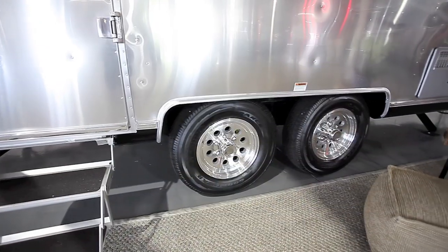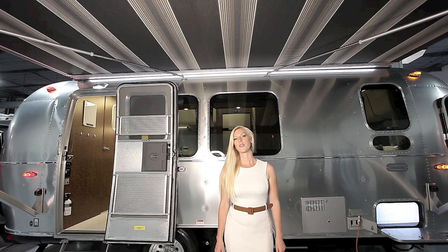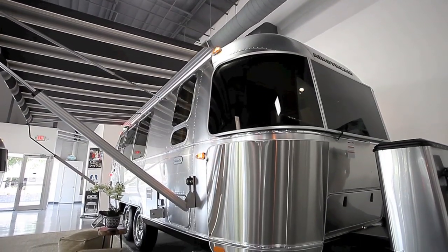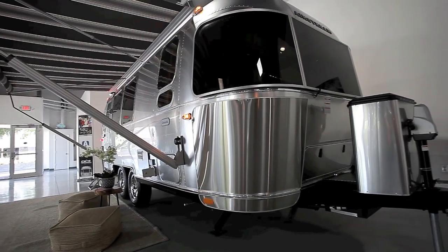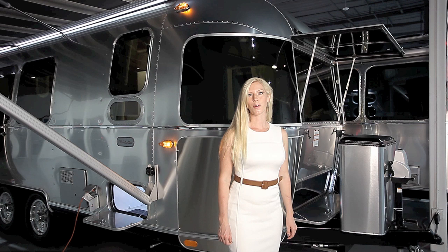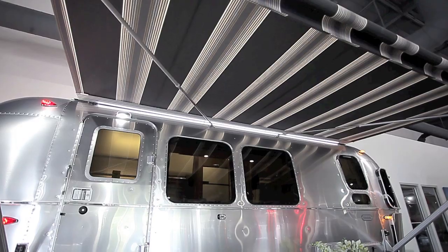Outdoor storage compartments and storage in the bumper let you take more with you. On a 23 foot you get a second axle — this is the smallest size that Airstream offers with that second axle. Stainless steel rock guards and solar rock guards protect the front of the Globetrotter from debris kicked up by your tow vehicle, and the UV resistant fluorocarbon embedded in the aluminum will keep the Airstream looking just like this for years to come.